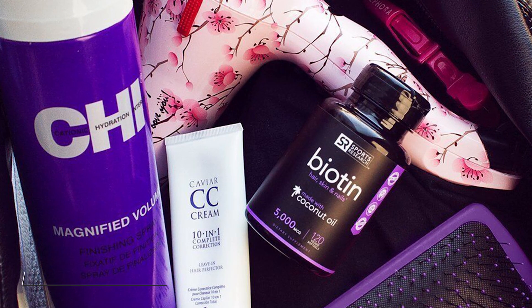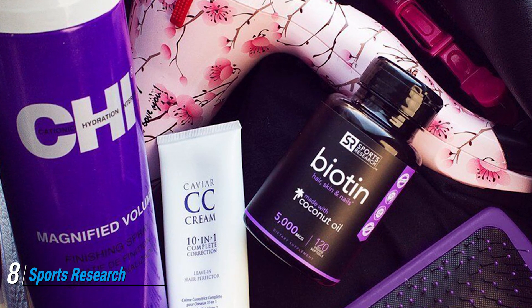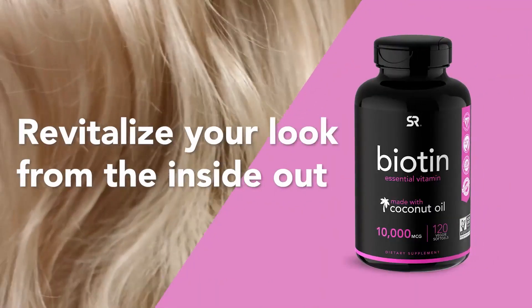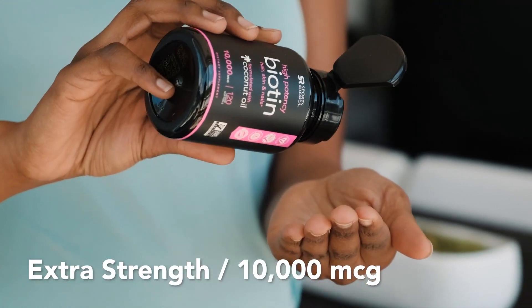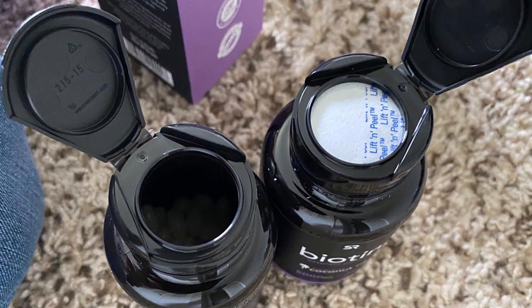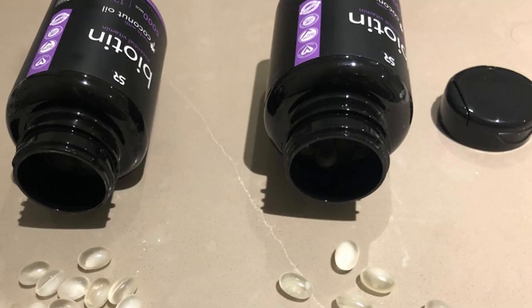The number eight position is held by Sports Research Extra Strength Vegan Biotin. Sports Research is a family-run company known to provide high-quality health and wellness products. The Sports Research Biotin with organic coconut oil supplement supports and promotes healthy hair, skin, and nail growth, and also aids healthy metabolism. This supplement contains 10,000 mcg of biotin in organic cold-pressed coconut oil.